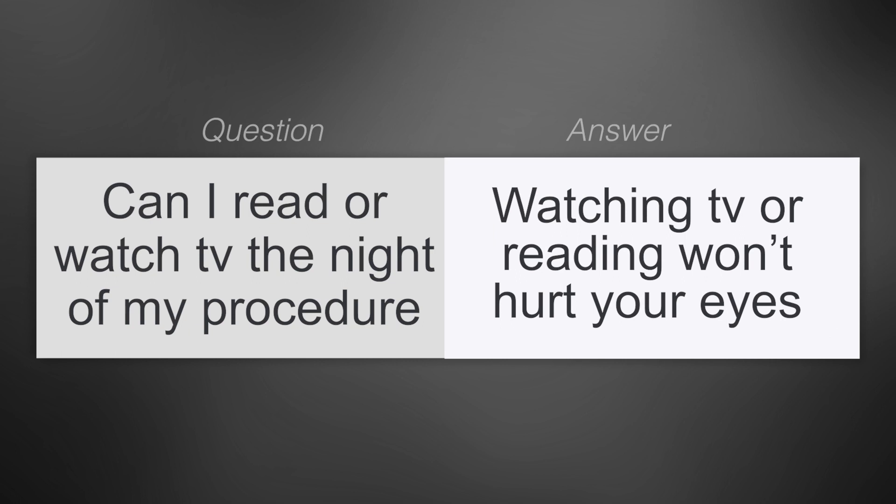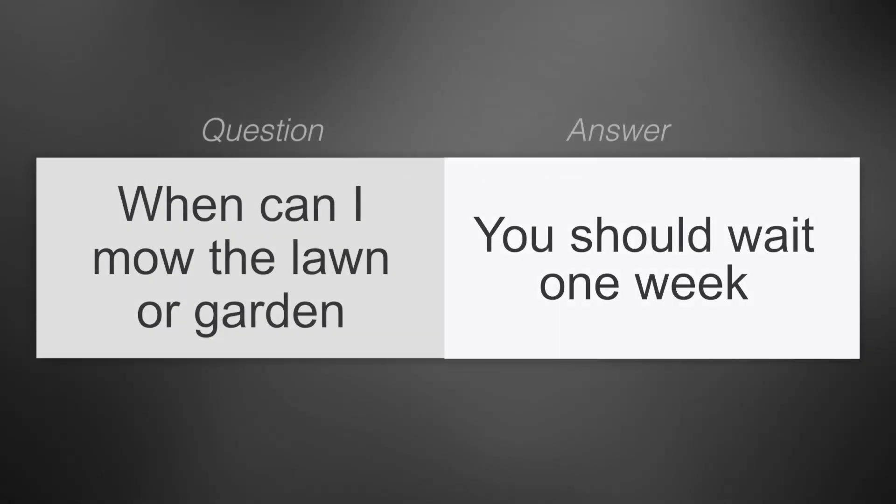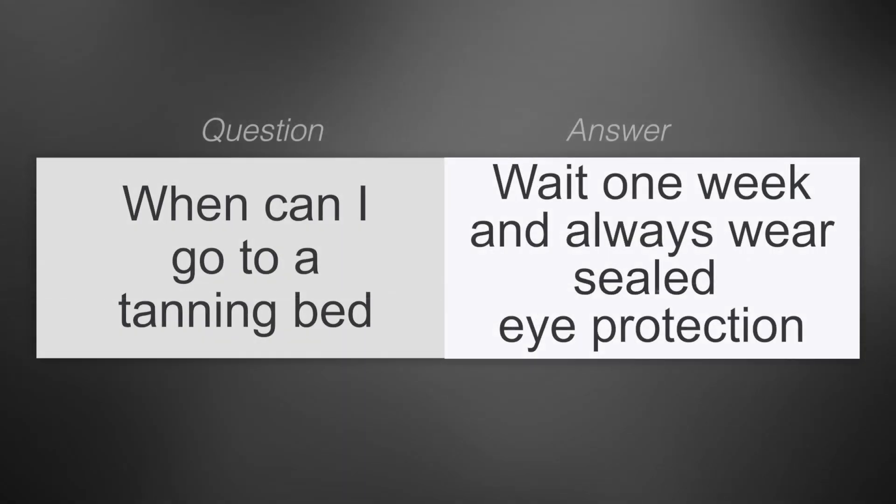Can I read or watch TV the night of my procedure? Your vision is going to be blurry the day of the surgery, but watching TV or reading won't hurt your eyes. When can I mow the lawn or garden? You should wait a week before engaging in these activities. When can I exercise? Exercising is okay the next day — just be careful to keep the sweat out of your eyes and not to rub them. When can I go to a tanning bed? You should wait one week after surgery before tanning and be sure to always wear sealed eye protection and keep your eyes closed.